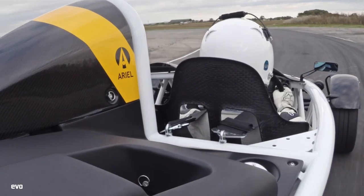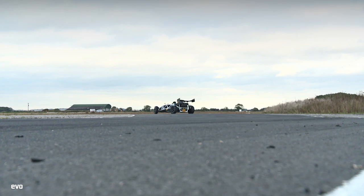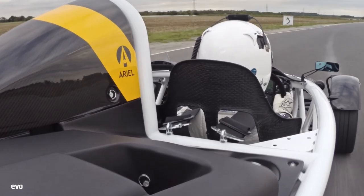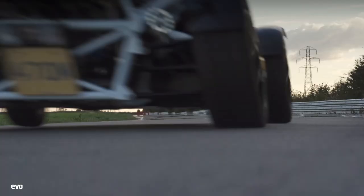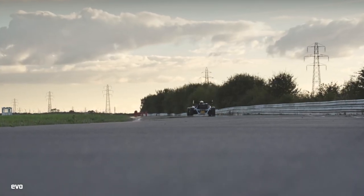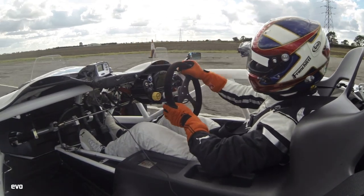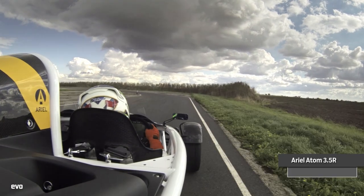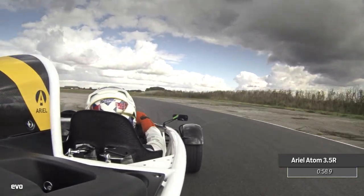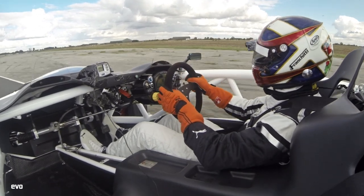Trying to sum up what this thing is like to drive quickly is pretty hard, but the word that springs to mind is intense — just the power delivery, the new gearbox, the sheer amount of grip and precision on turn-in as well. It really is mega. The only question the Atom asks you is: when is too much power? The Atom is crazed, wildly accelerative and hilarious. It's also very, very fast around Blyton Park, registering an astounding 58.9 second lap. We all hate the painful moulded seat, but otherwise it's close to perfection.